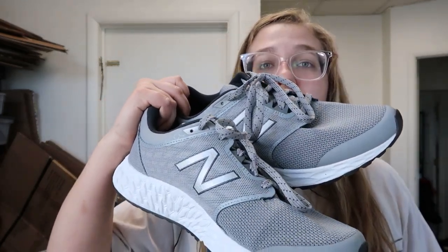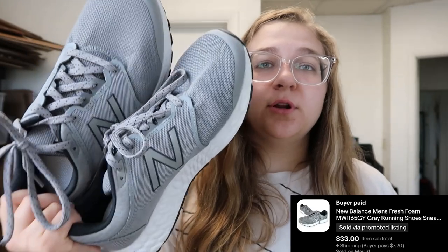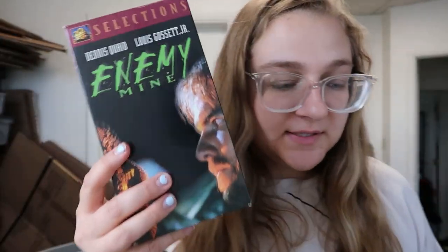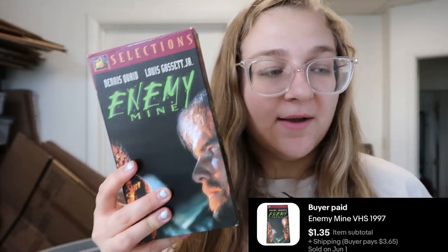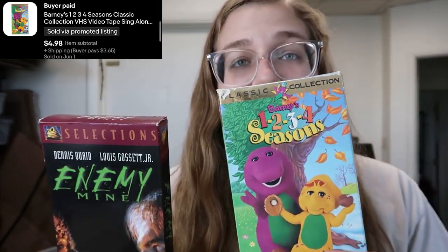Up next I sold these New Balance shoes — they're in really good condition. I got these at the bins and didn't even have to clean them, and I sold them for $33. Up next we have two VHS tapes: this Anemie VHS sold for $1.35 and this Barney VHS sold for $4.98.